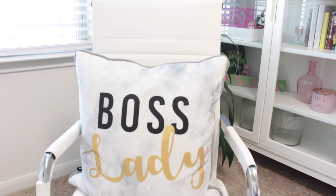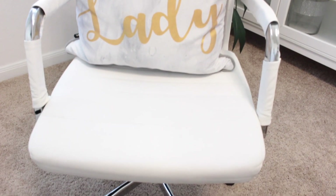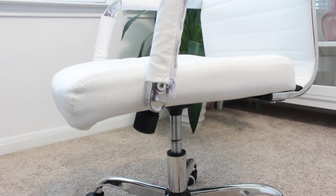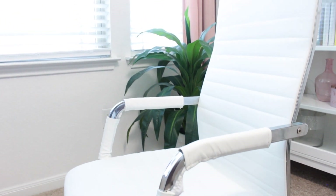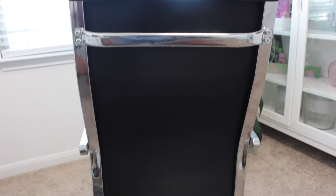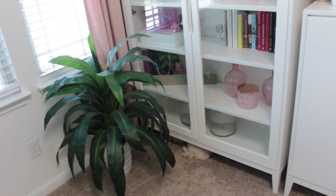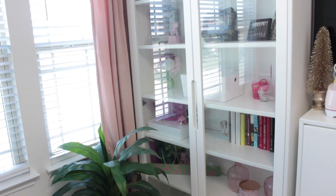These are the chairs — I got two identical ones. This 'boss lady' pillow was a gift from my mom. I picked the chairs up from Wayfair and what I love about them is that the seat is super cushioned, so I can sit for hours and be very comfortable. They have handles on the back and a super sleek look — highly recommend. On the opposite wall is the storage wall, where I made sure to have ample storage to grow into this office.